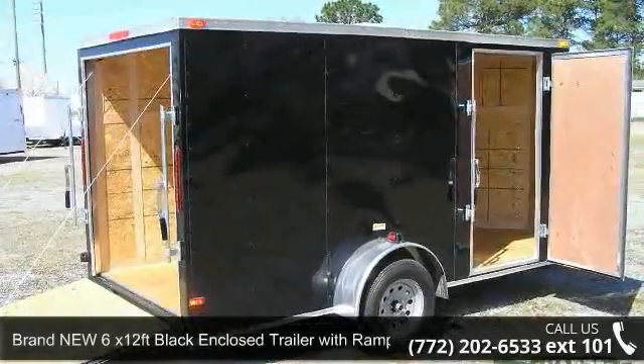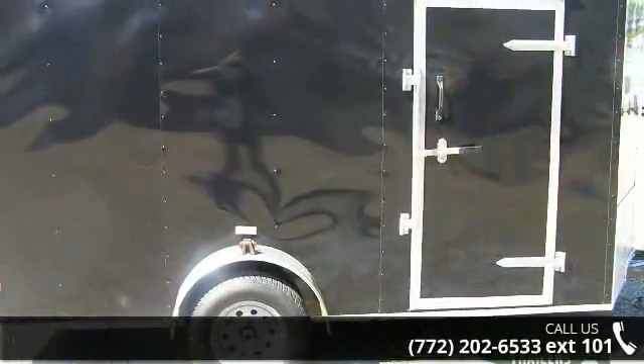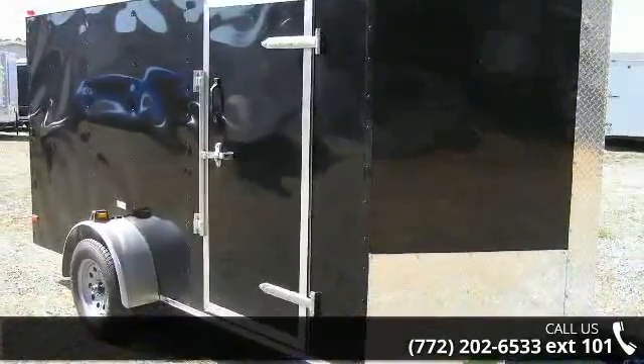Up for sale is a brand new 6X12FT black enclosed trailer. If you are looking for a reliable trailer, this may be the one. Quality construction is an important factor when considering a trailer purchase.